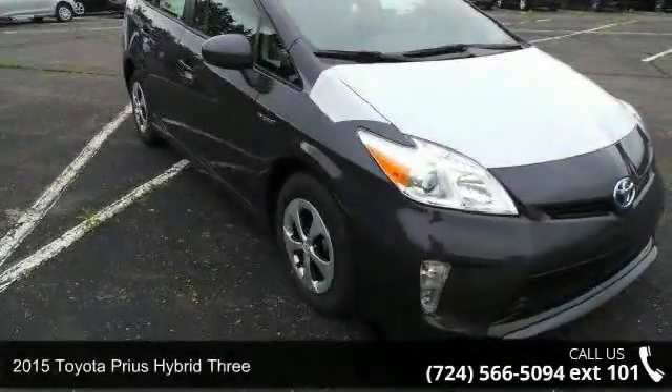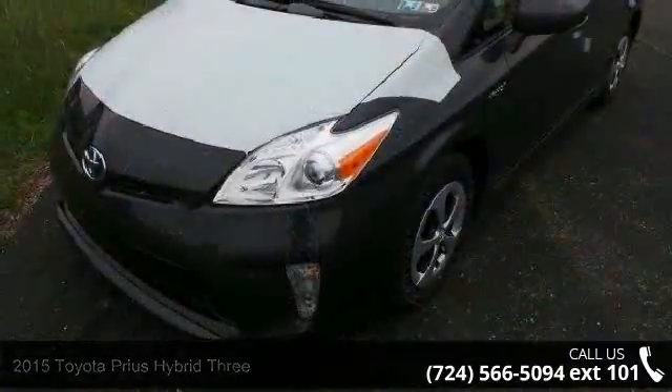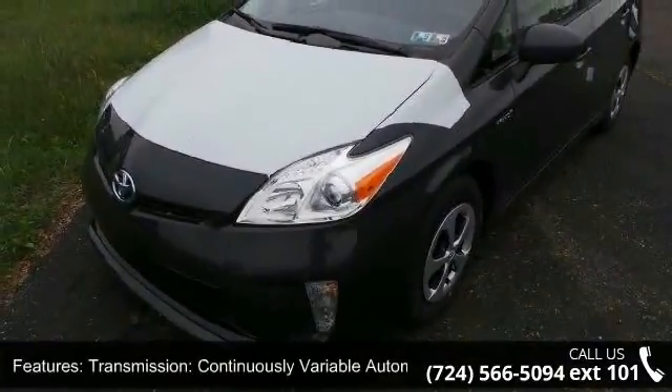Arrive in style with this 2015 Toyota Prius Hybrid 3. This may be the set of wheels you've been looking for. Enjoy these notable features: